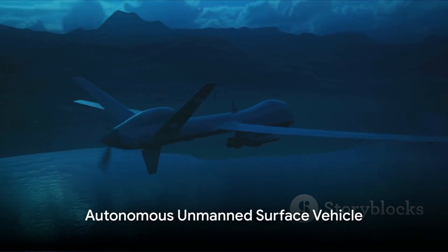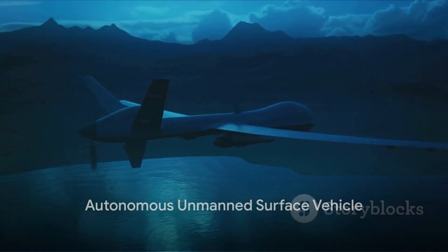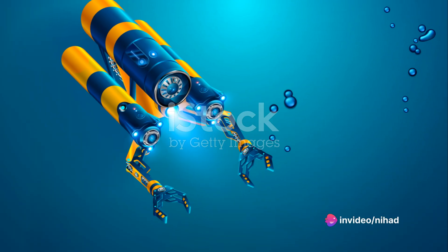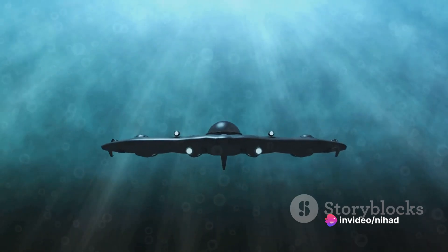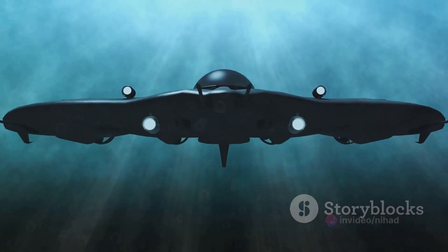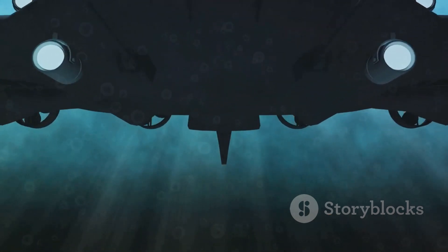Let's not forget the Sea Hunter, an autonomous unmanned surface vehicle developed by DARPA. This seafaring robot can track enemy submarines over thousands of miles for months at a time, providing a level of endurance that human crews could never match.